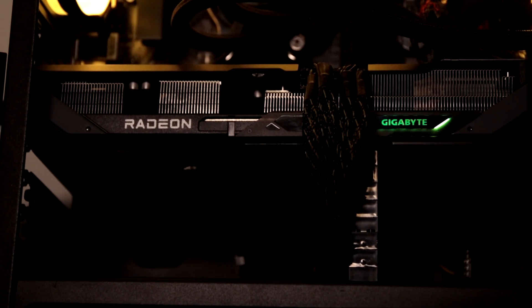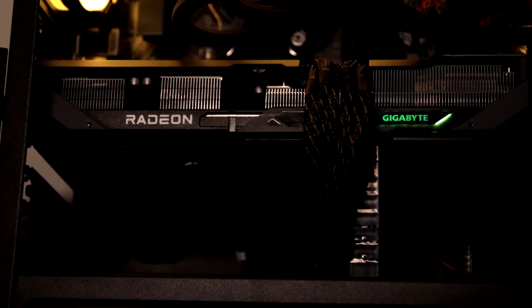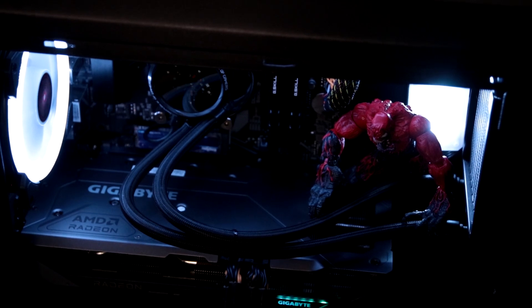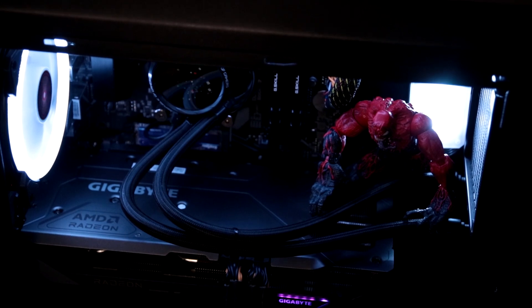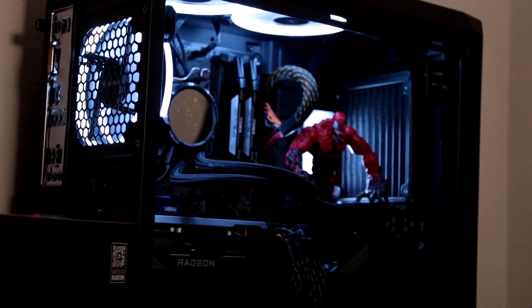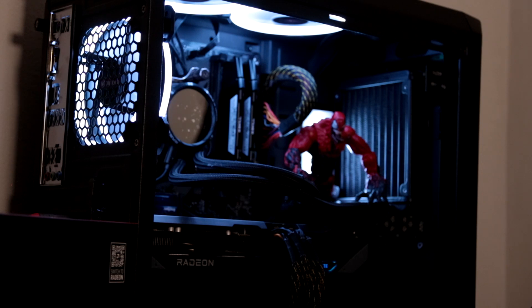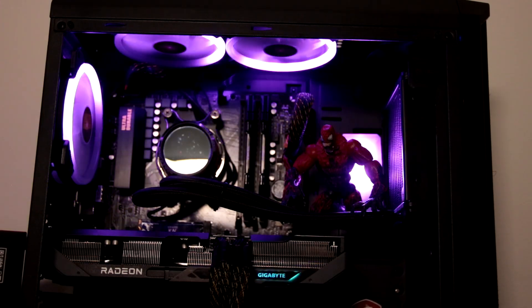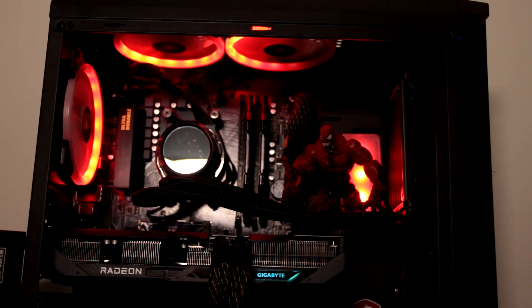The card comes with two DisplayPort 2.1a ports and two HDMI 2.1b ports. Size-wise, it fitted really easily into my Cougar MX330 case — it's actually smaller than my XFX RX 6800 Quick 319 Black Edition GPU. The card looks really cool; I like the black and gray design with the RGB logo on the side. You can control the RGB and slide the Gigabyte logo horizontally if you don't want it lit up. The GPU also features dual BIOS, letting you switch between performance and silent modes.